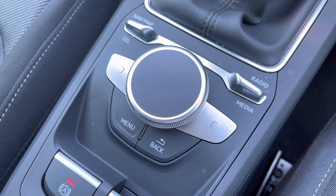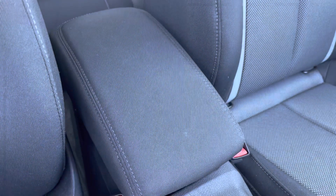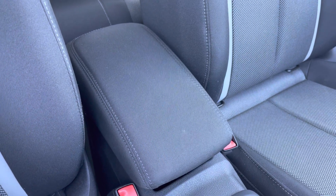To the driver's left you do have the control wheel and menu button which helps you navigate through the Audi MMI system, and to get comfortable on longer journeys you do have the central adjustable armrest.